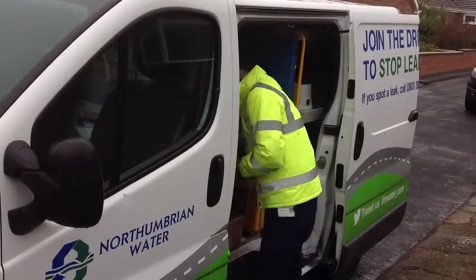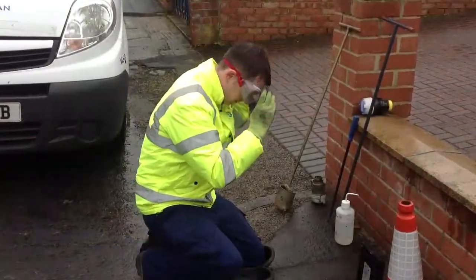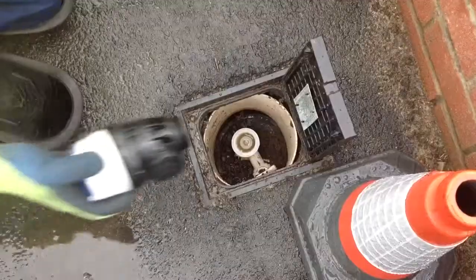Our leakage teams and meter field services department ensure that all new meters are put into clean chambers and disinfected so there is no risk for our customers.